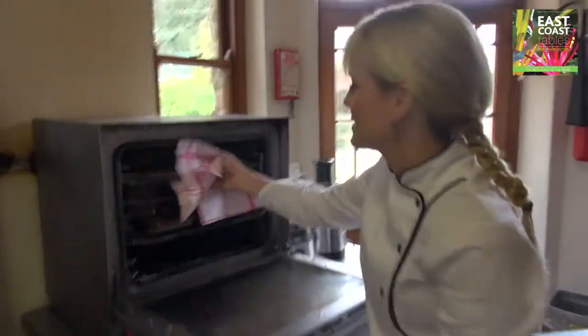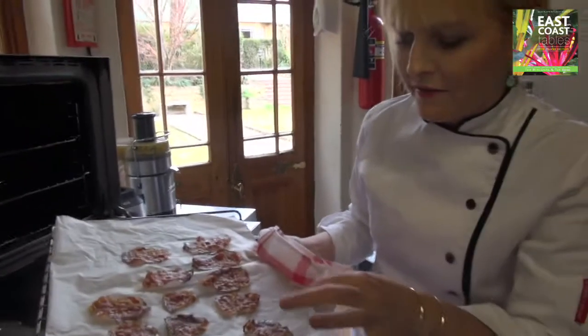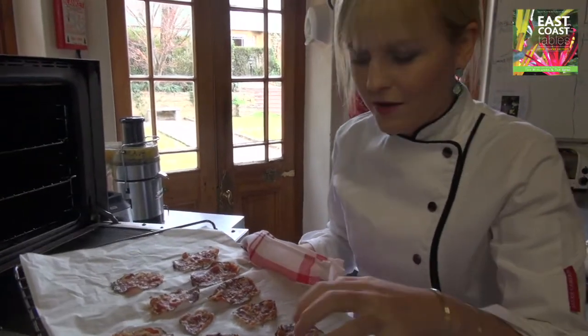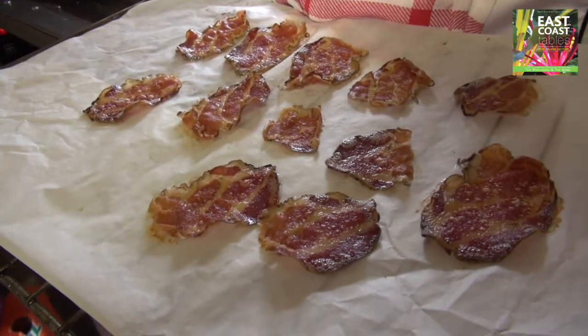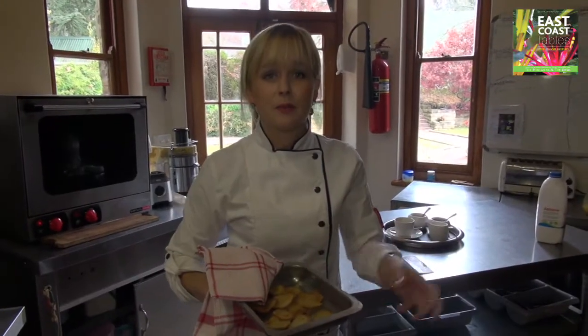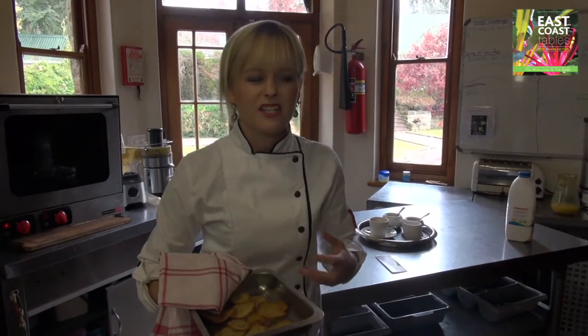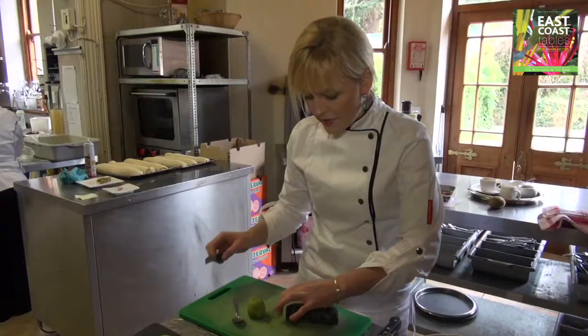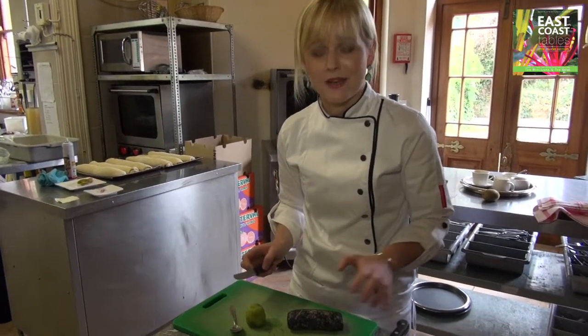Now we're taking the parma ham out of the oven. You know it's ready when the fat is almost kind of dancing on top of the parma ham. As you can see, it's crisp and it's ready to go. When we're making Melba toast, we pop it in the oven just before service to get it lovely and crispy and warm — it just tastes so much better. And there's nothing else that can compare to the quality of the Swissland goat's cheese.